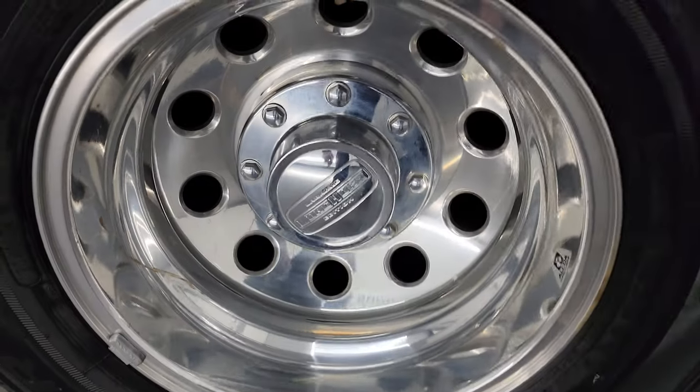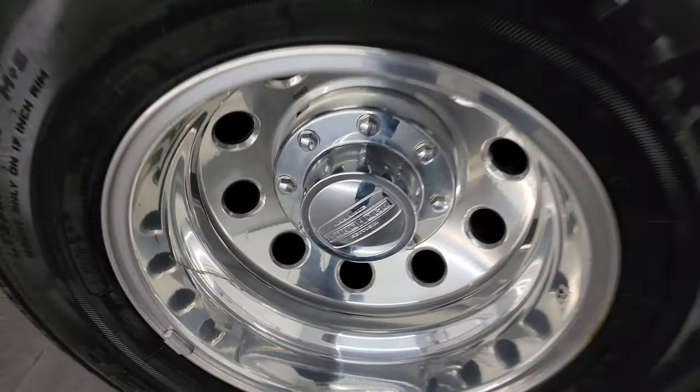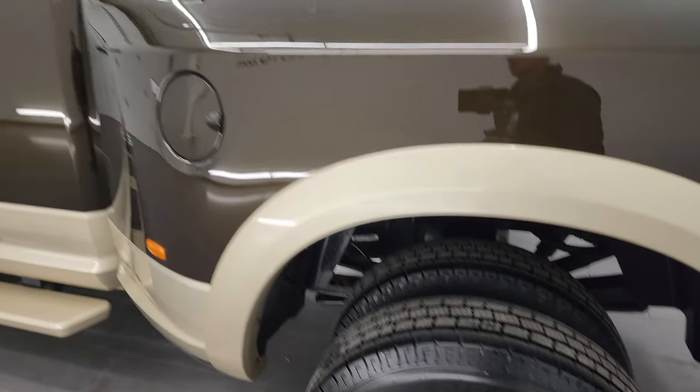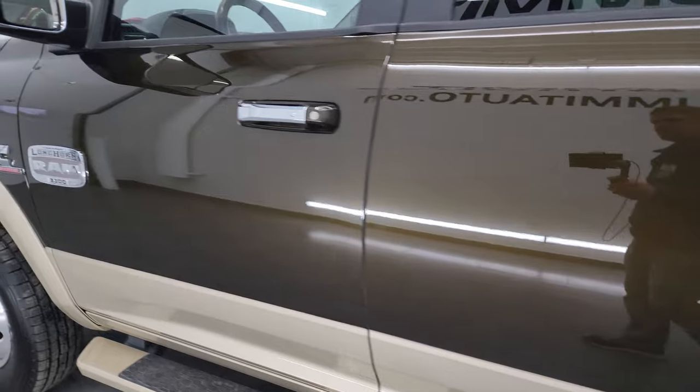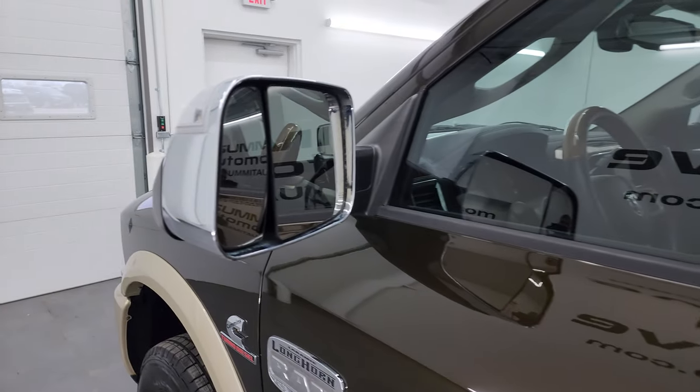The tailgate shuts nice and solidly. For full disclosure, this back wheel is just as nice as the rest — maybe one little scuff right there, but nothing too bad. Down the rest of the side of the truck, the doors all look fantastic. It does come with the heated fold-up tow mirrors with built-in directional signals.